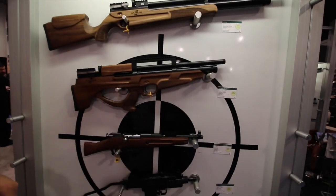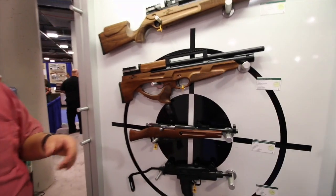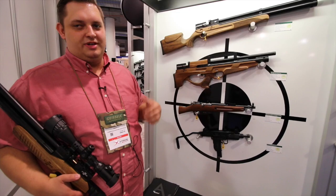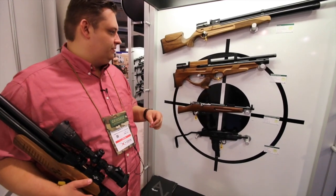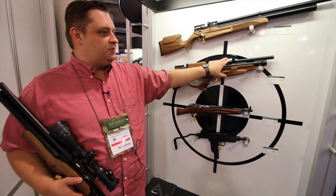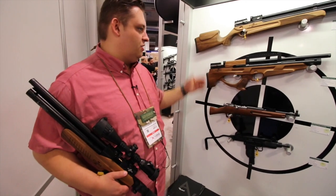Or we are going to be doing the bullpup. Bullpups have been really big in the airgun world for the last couple of years, and Ataman came with this to meet that demand. It's a very short, very handy rifle with a nice Picatinny rail so you can mount just about any optic you want — a red dot or scope.